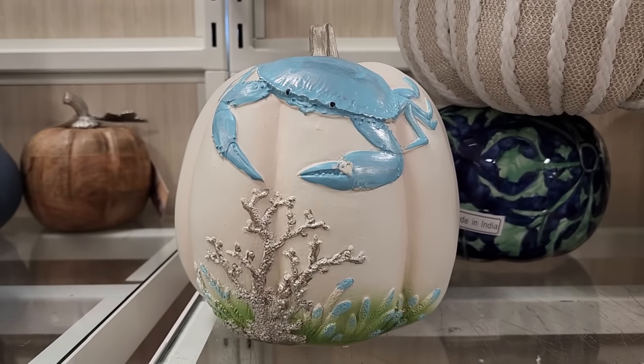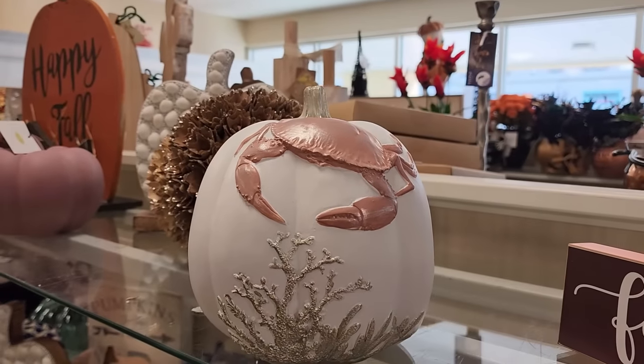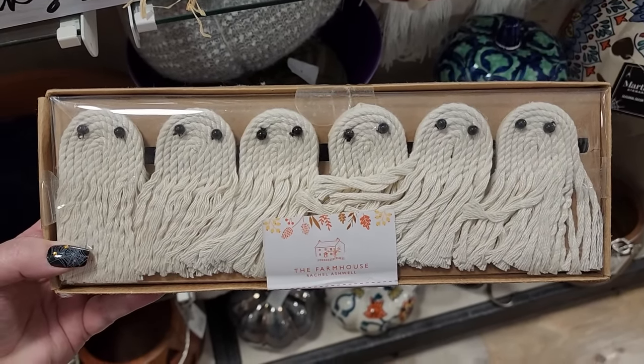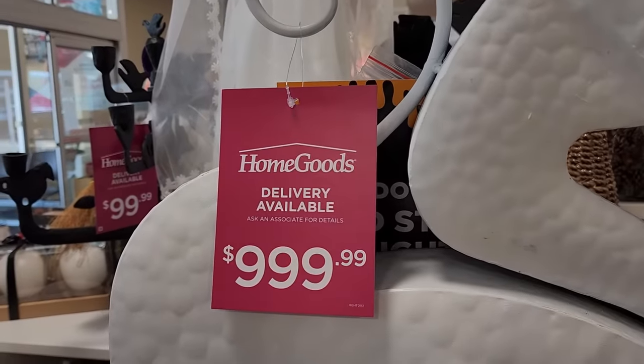Look at this crab pumpkin for $13. This pumpkin also has crabs. $10 on this set of six napkin rings - like these are adorable. Looking at the back of it and the price...